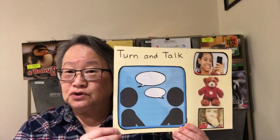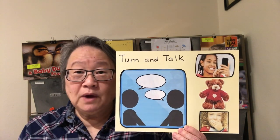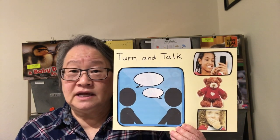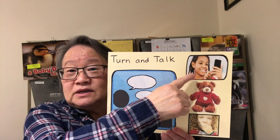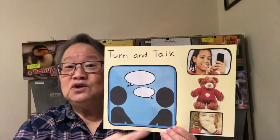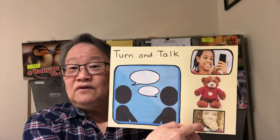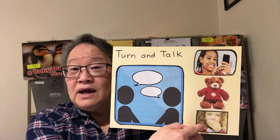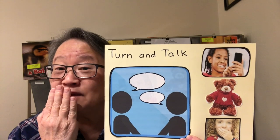When we're doing our wondering and thinking, I'm going to ask you to turn and talk. At school we might have a turn-and-talk partner, and maybe you have one at home today. You might use a phone like this to pretend you're talking to someone, or you can talk to a stuffy nearby.